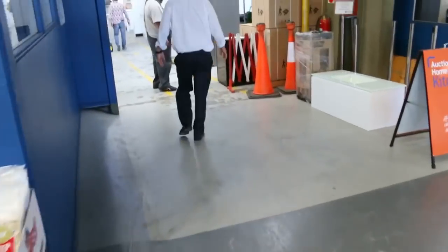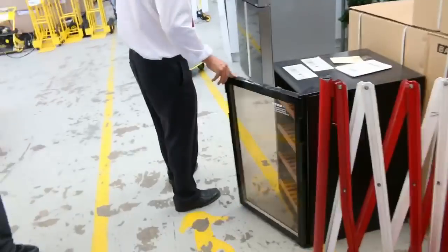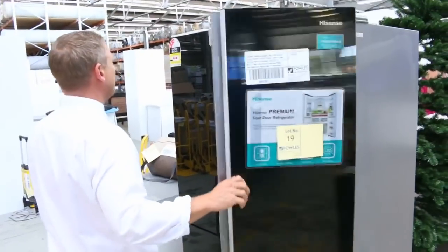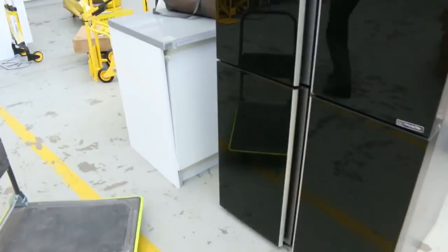Moving through now, we've got some beautiful Vintec wine fridges — looks like about eight of those left. They've been going in the high $300s. This beautiful HiSense black glass fridge has been delivered as well, with a 12-month warranty — absolutely sensational.